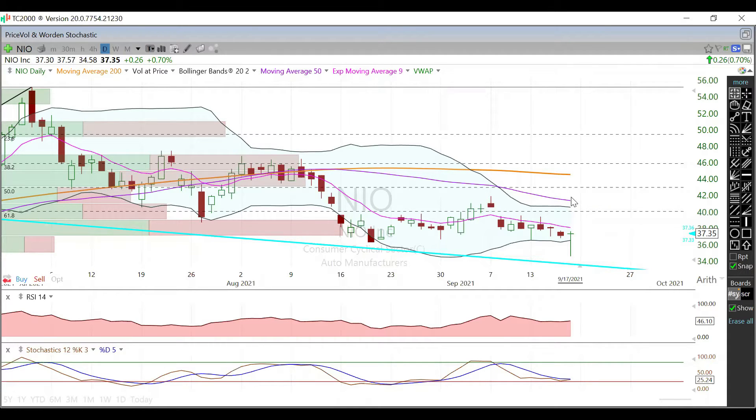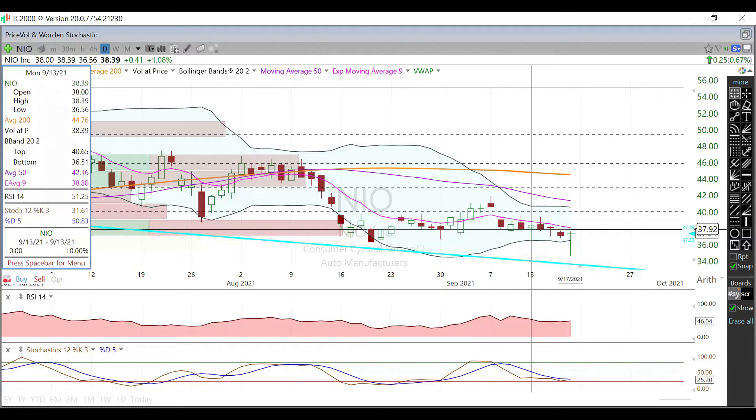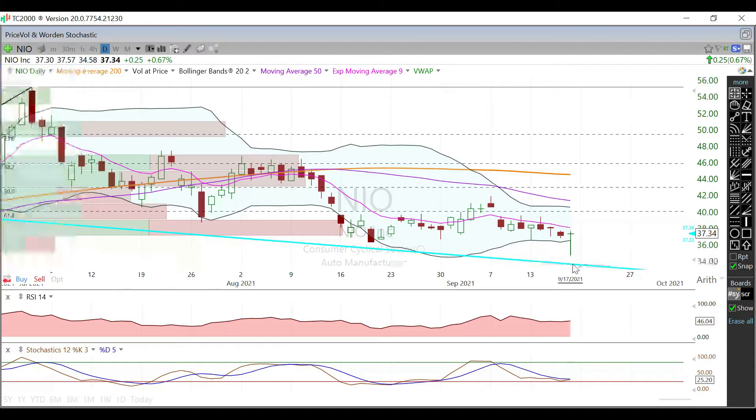Above that, we're watching the 61.8% Fib level right at the $40s, and then we're looking at the 50-day moving average well above that, currently trading at $41.32. Support-wise, it will be the low of the day printed on Monday, currently at $36.56, and below that is the lower trend line of this channel we've created, currently trading at $33.67.